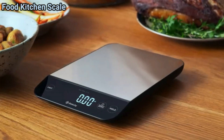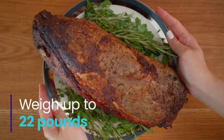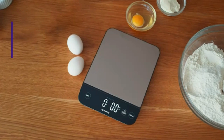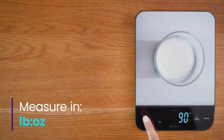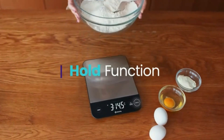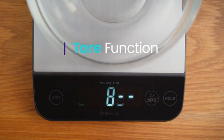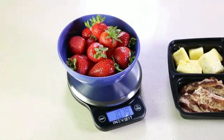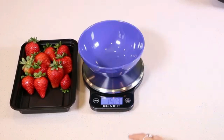Number one, the Atexity Food Kitchen Scale is a robust and reliable addition to any kitchen, blending functionality with a modern aesthetic. Its stainless steel construction not only ensures durability, but also makes it easy to clean, an essential feature for any food preparation area. The scale caters to a diverse range of uses, from weighing ingredients for cooking to measuring parcels and even pet food, making it a versatile tool for everyday needs.